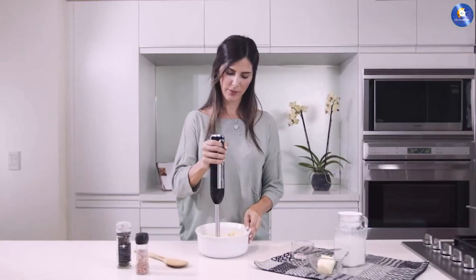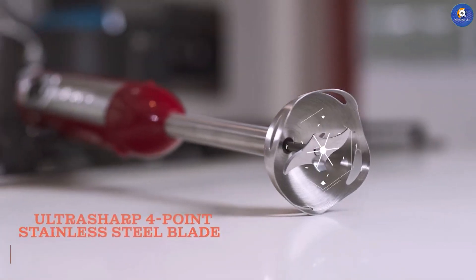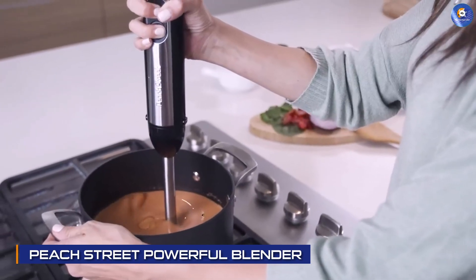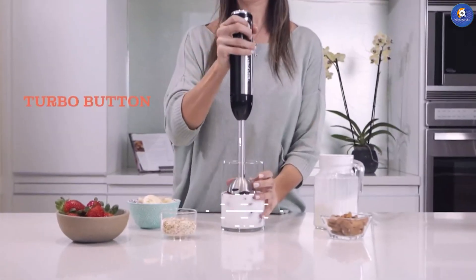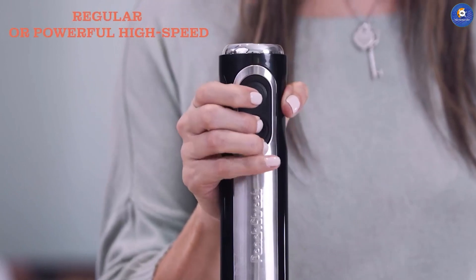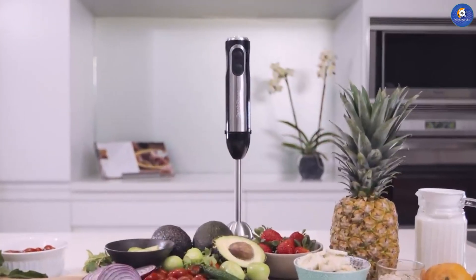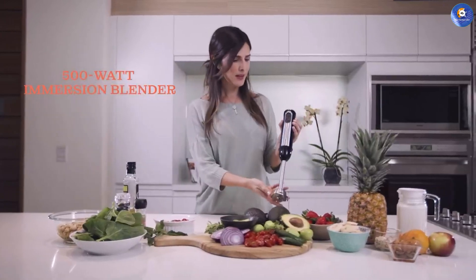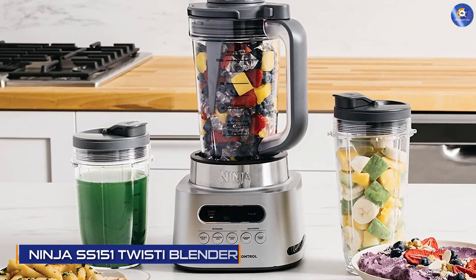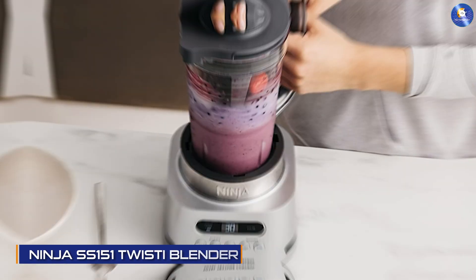If you are looking for a blender that can do more than just make smoothies, then the Peach Street Powerful Immersion Blender might be just what you need. This blender is versatile and can be used to make soups, sauces, and even whipped cream. It's also easy to use and clean, making it a great option for those who don't want to spend a lot of time in the kitchen. The only downside is that it's not as powerful as some of the other blenders on this list.